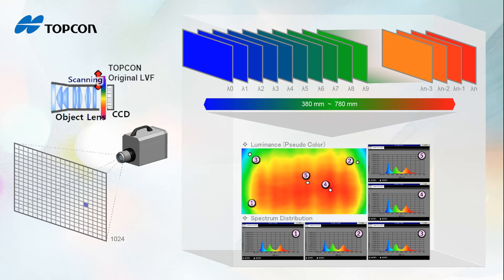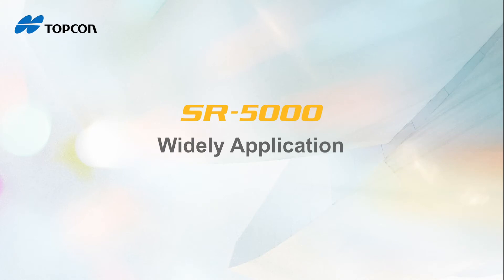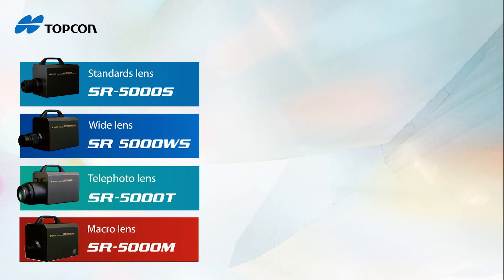Topcon's lenses are designed in-house, which allows the SR5000 to be optimized for a variety of applications. The SR5000 has four different lens options: standard, wide, telephoto, or macro.